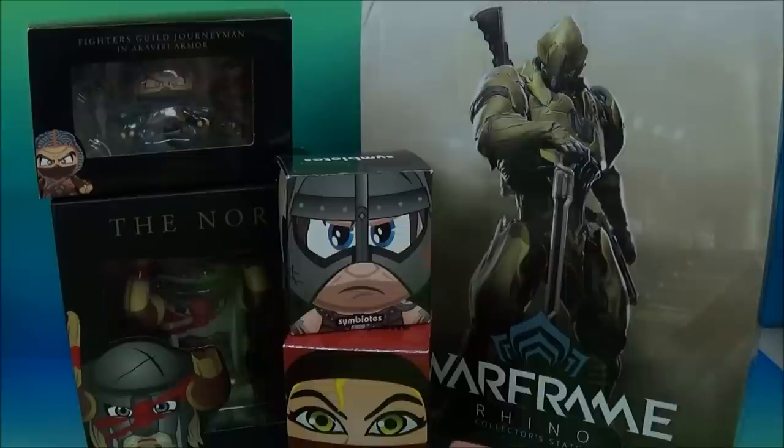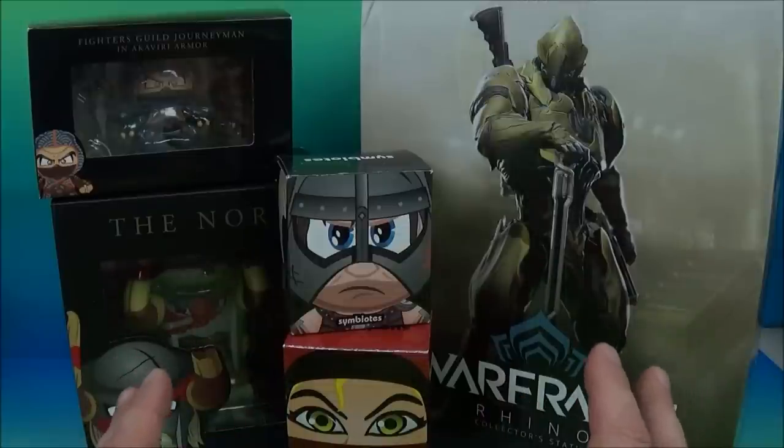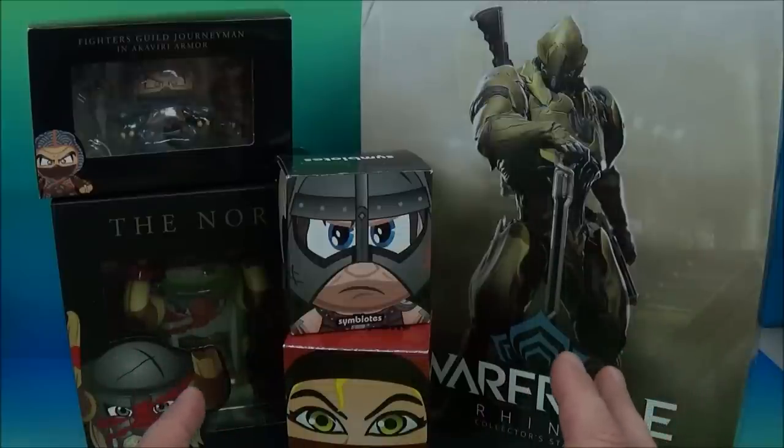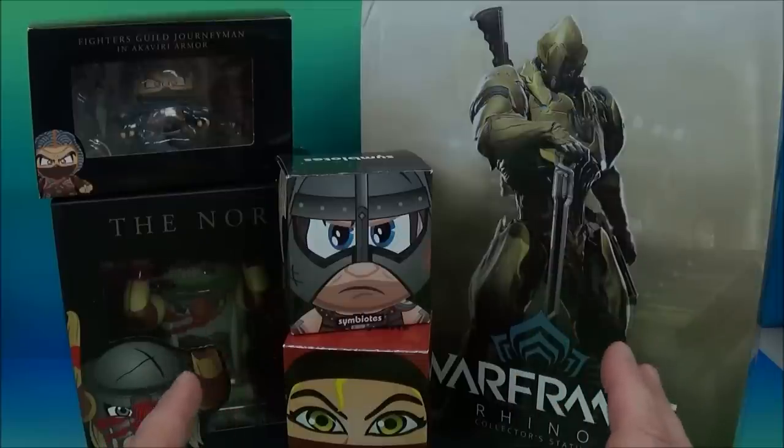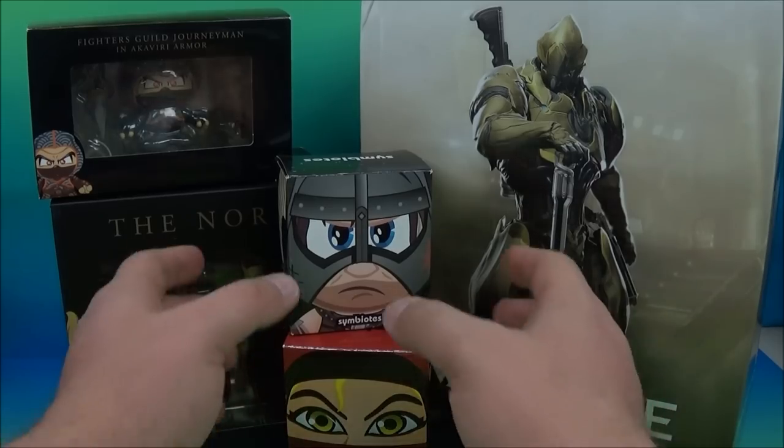Hey, how's it going everybody? Sportler3 here and today we have some awesome collectibles. Check it out. So the fine people over at Symbiote Studios sent me some awesome collectibles so I can share them with you guys. We're gonna have a look at it. So this is what they sent me.